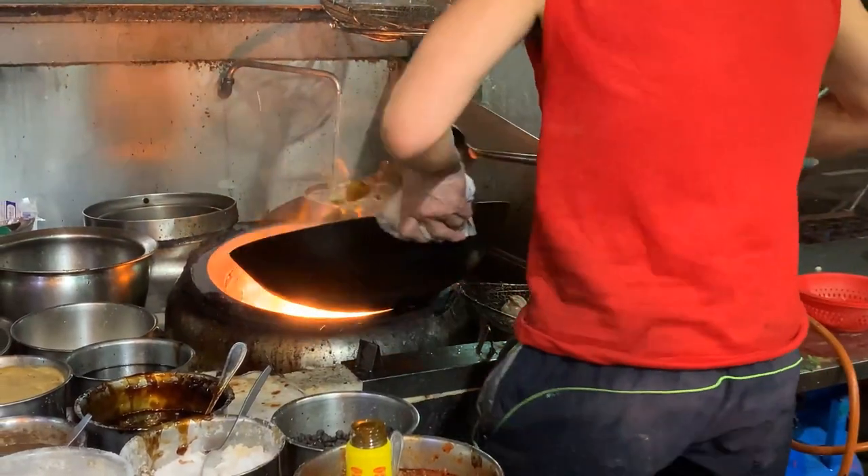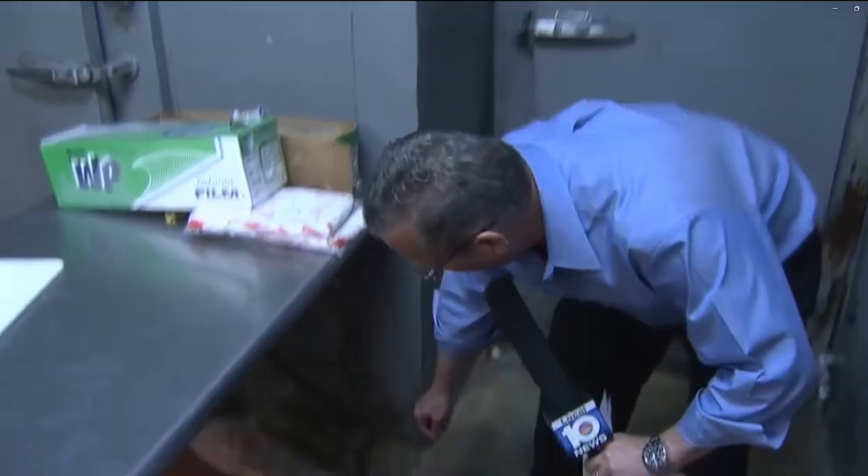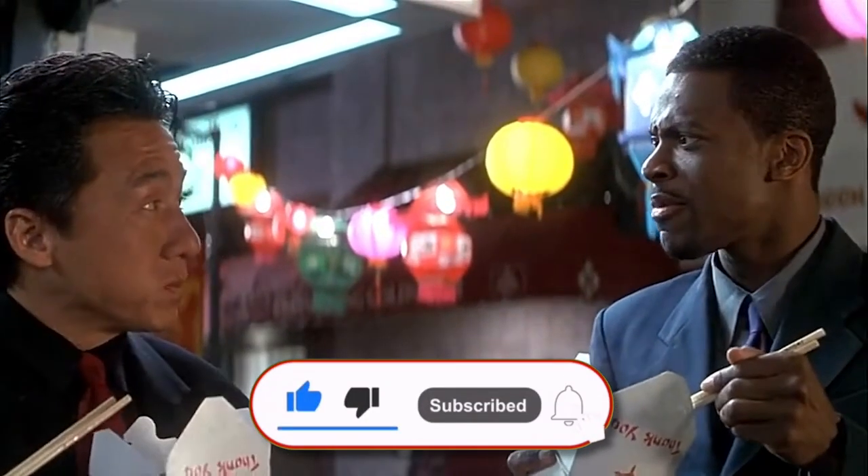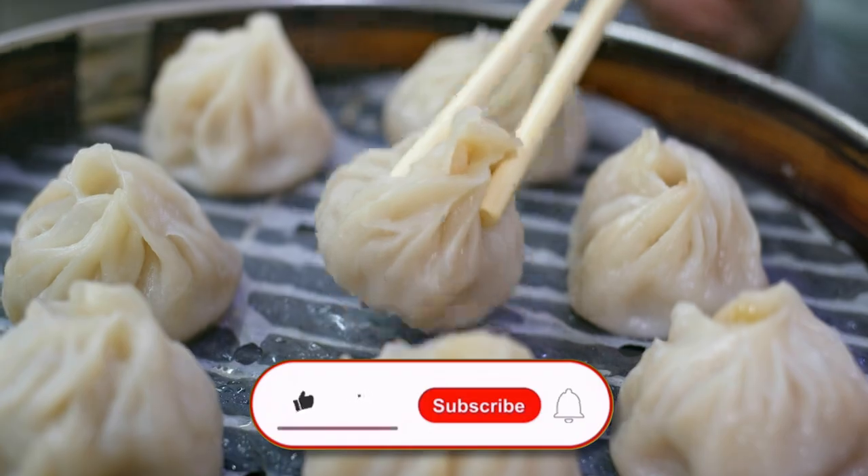Now to be clear, it's not to say that all Chinese restaurants do some of the things I am about to mention, but it's best to be aware of what might be going on behind closed kitchen doors. Before we go into the kitchen, share this video with Chinese food lovers and smash the subscribe and like button.